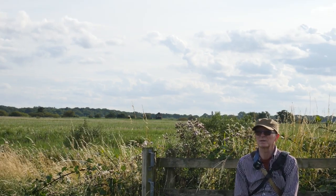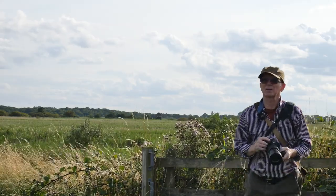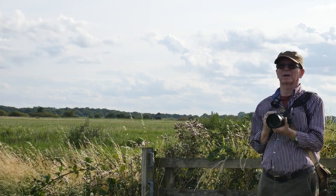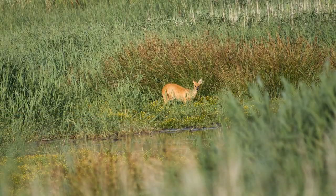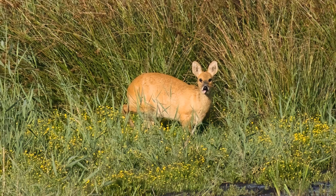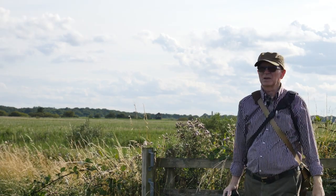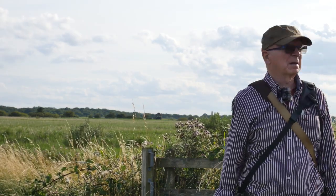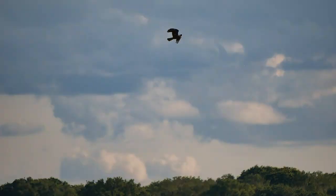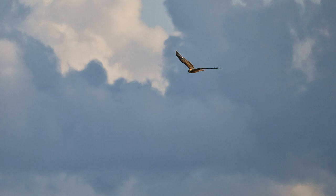There's a bit of activity going on now — something bringing the other birds up. It's just a Chinese water deer. Nice to see, but too far away to get a decent shot. So bye for now.